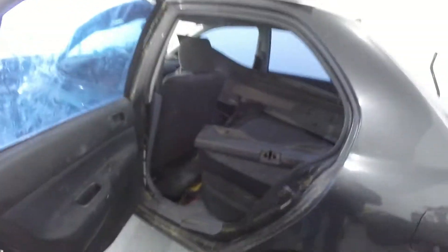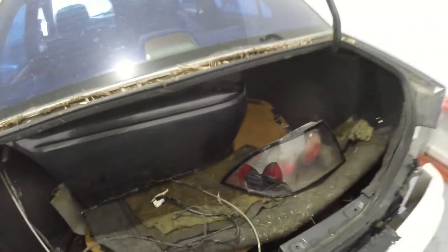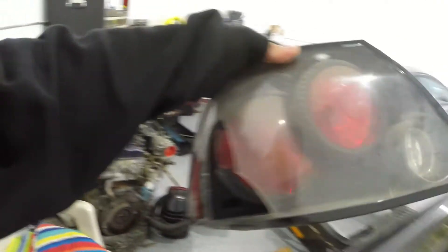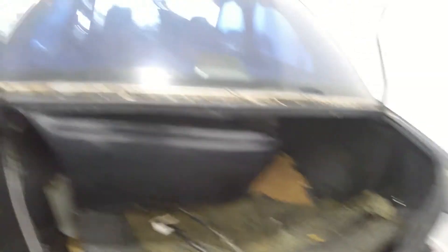I'm basically just cleaning this out, getting everything ready — throwing away everything I don't need. I really wish these tail lights weren't busted though, I would have kept them, kind of liked them. Oh well, they're going in the trash unless somebody wants them. Let's get to cleaning this out.